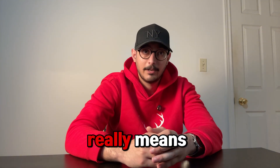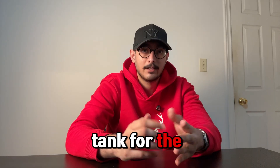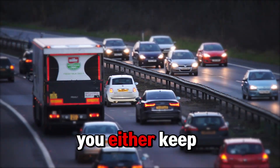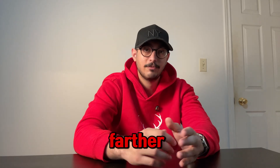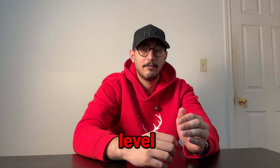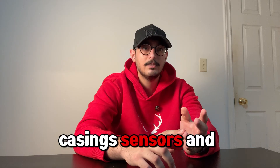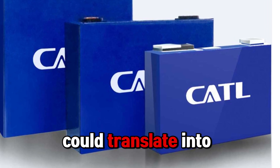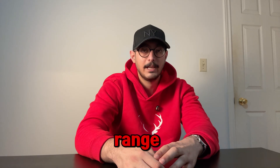What does 600 watt hours per kilogram really mean without the fluff? Think of energy density like the size of a fuel tank for the same weight. If you double energy density, you either keep the same range with a much lighter pack, or you keep the same weight and go much farther. Most EV packs today sit far below that 600 mark at the cell level, and even lower at the pack level once you add cooling, casings, sensors, and structure bits. So hitting a true 600 at the cell level could translate into a pack that finally gives you sports car weight with road trip range.